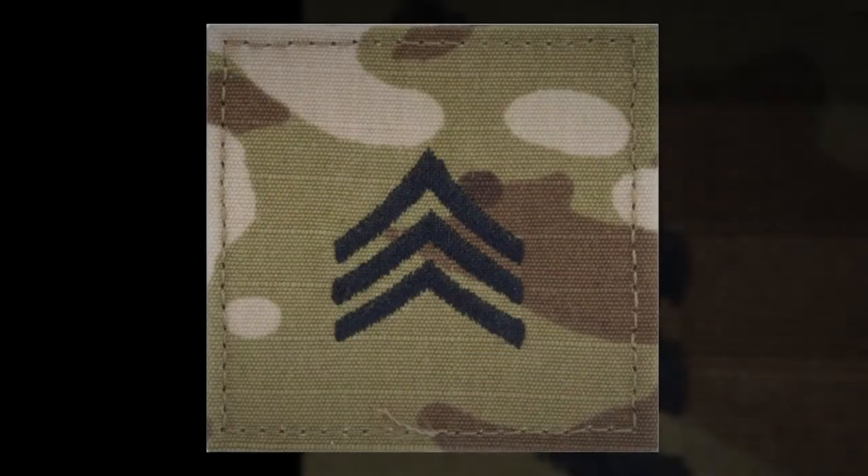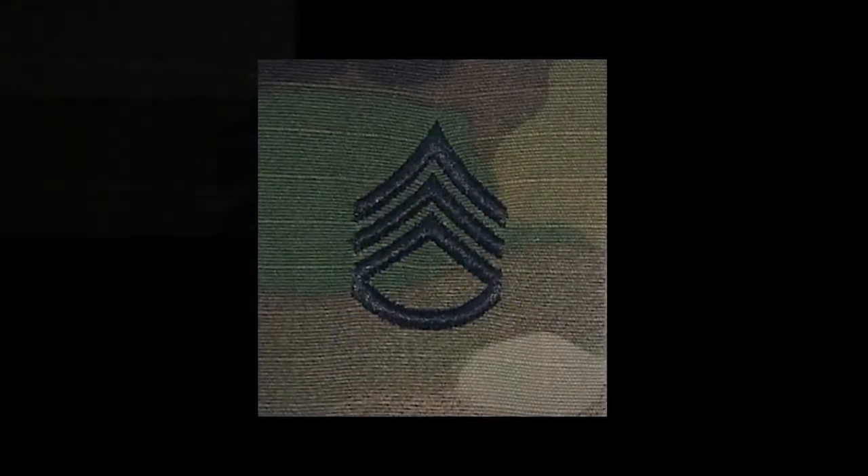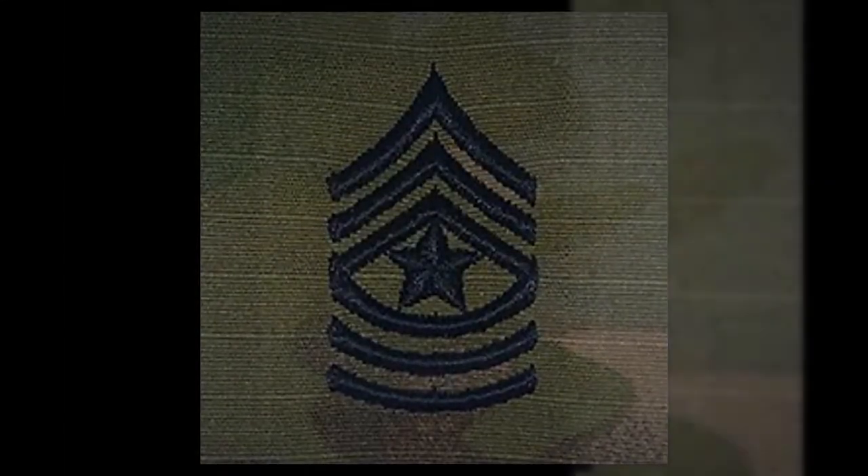With respect to the rank requirement, board members are authorized to be one rank higher than the rank of the soldiers whose packets are being boarded. While I know this doesn't answer all your questions, an enlisted promotion system presentation will be sent out to all units in an effort to educate our soldiers concerning aspects of the process.